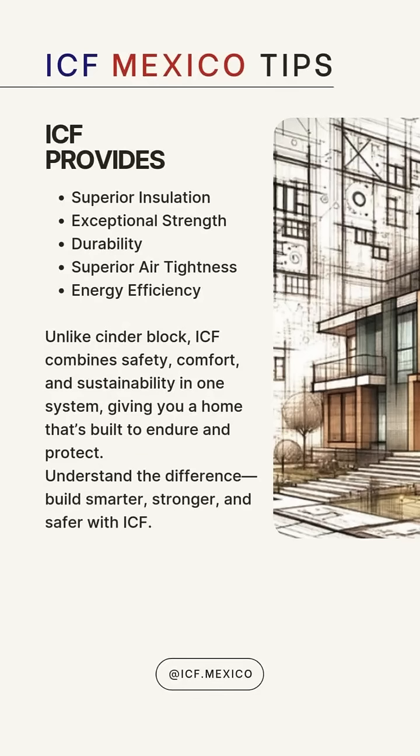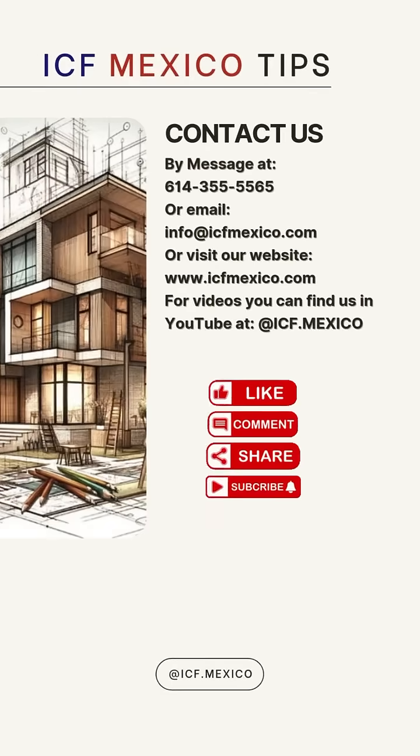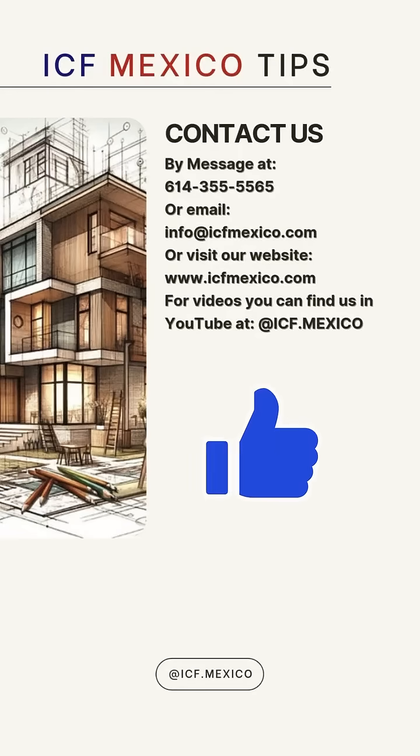Understand the difference, build smarter, stronger and safer. Build with ICF. Give us a like if you want to get more tips about construction in Mexico. Contact us by message at 614-355-5565 or visit our website at www.icfmexico.com.